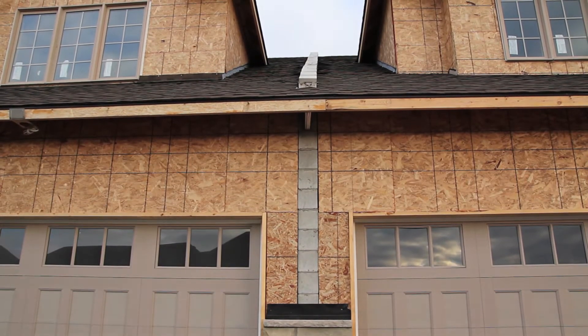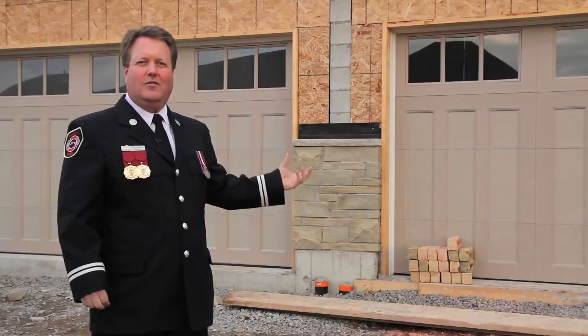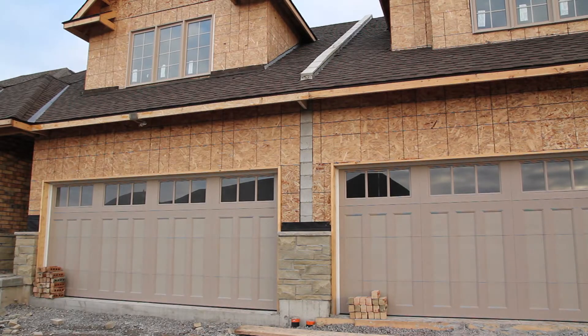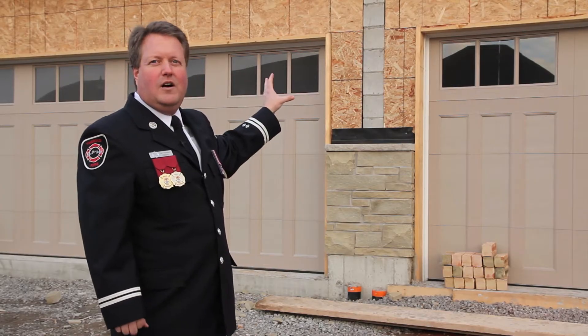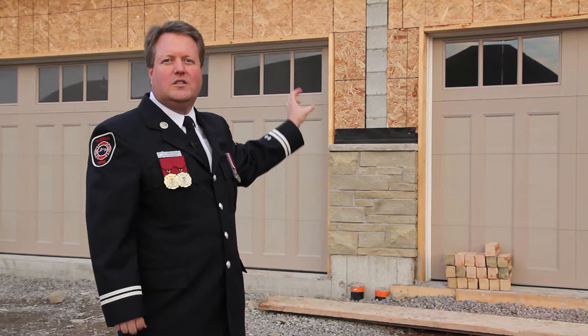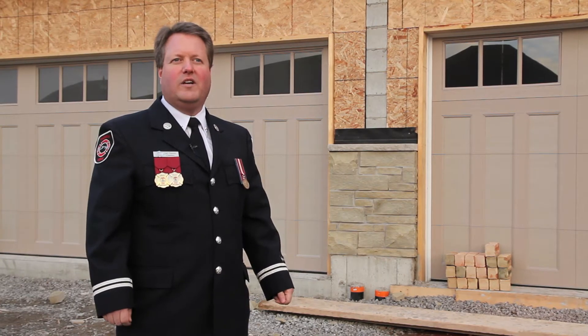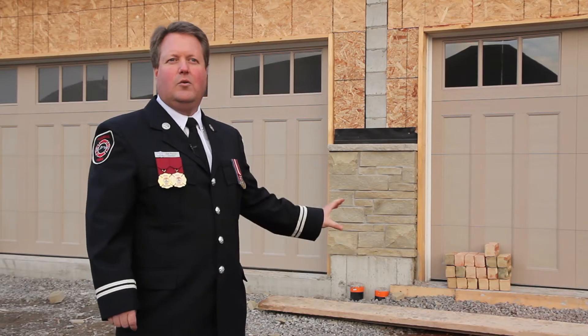This building behind me is a great example of a fire break used in a residence connected to an adjoining residence. This is a perfect example of a two-hour fire separation, and this is something that home buyers should be aware of and consider when they're buying a townhome.